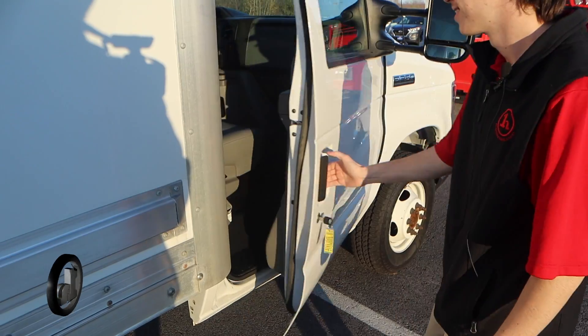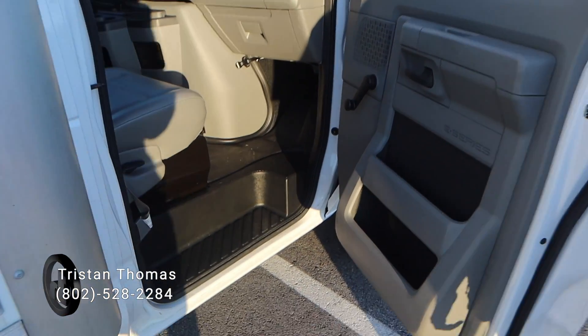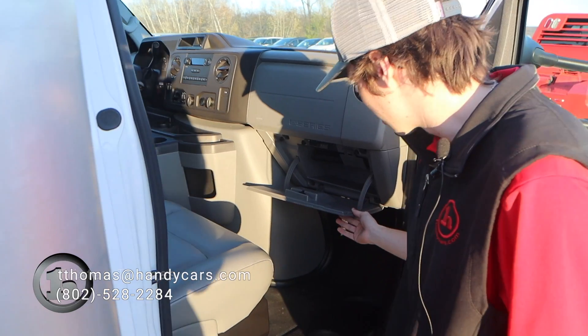Up front once again, you can see it's a very clean interior overall, and it does have a bit of storage here in the glove box as well.